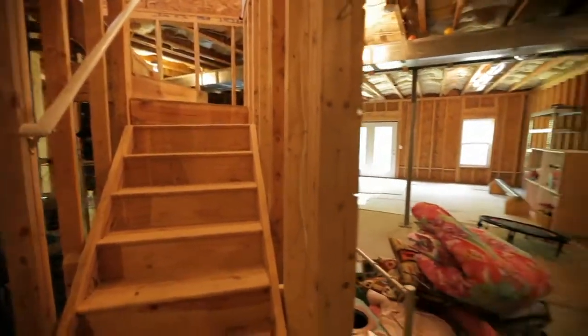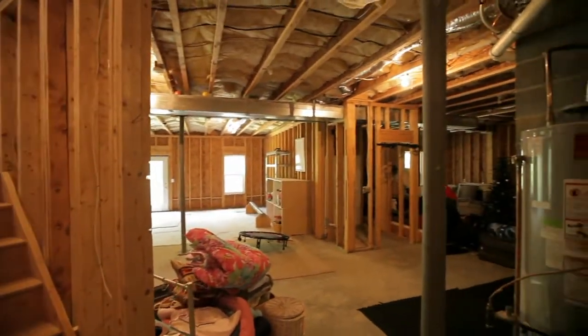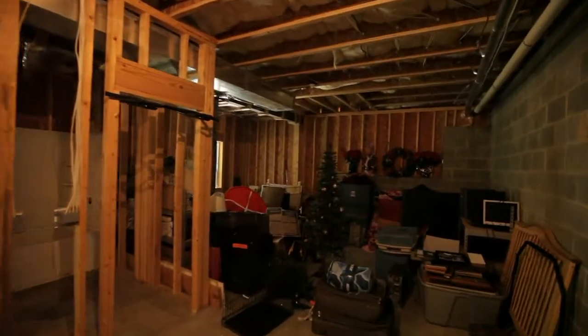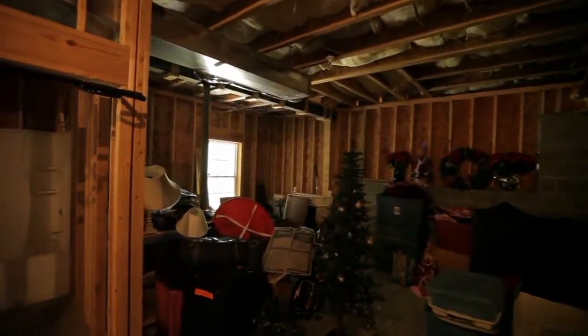Just off the foyer are the stairs to the lower level. The basement level has over 1,600 square feet of space just waiting for your expansion. Plumbing is already here, so it's ready for your vision.